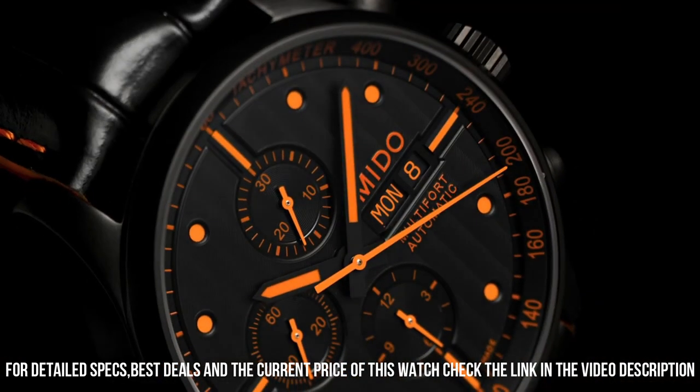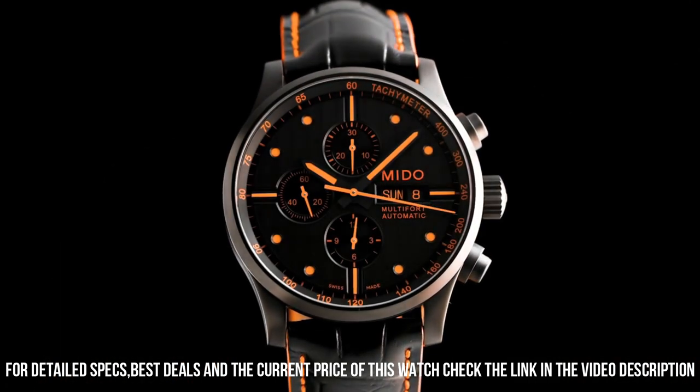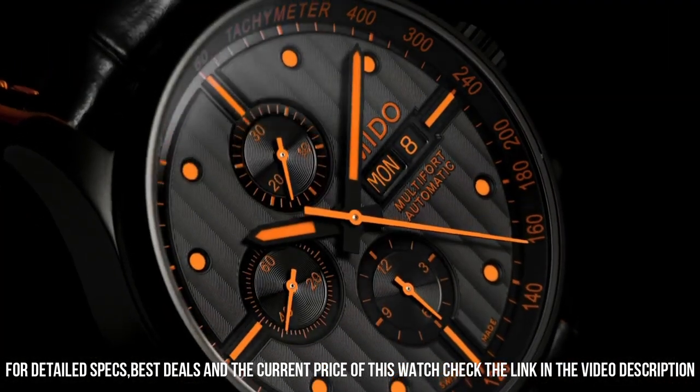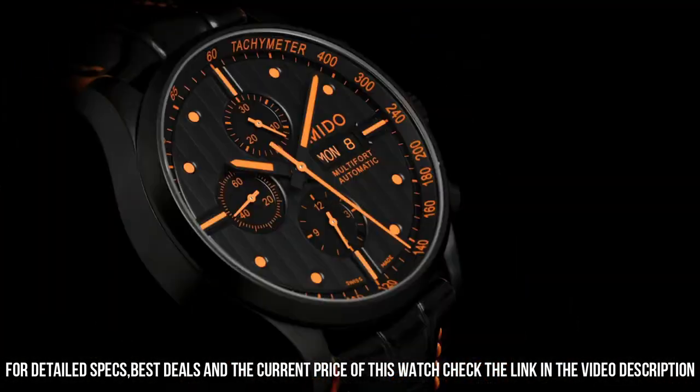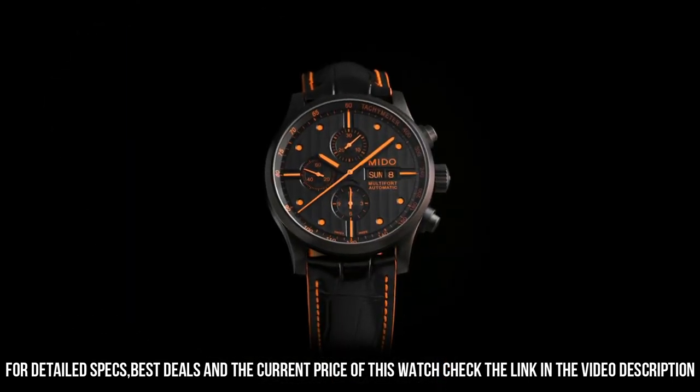Dial window material type: anti-reflective sapphire. Display type: analog. Push button deployment clasp. Case material: stainless steel. Case diameter: 44 millimeters. Case thickness: 14.5 millimeters.